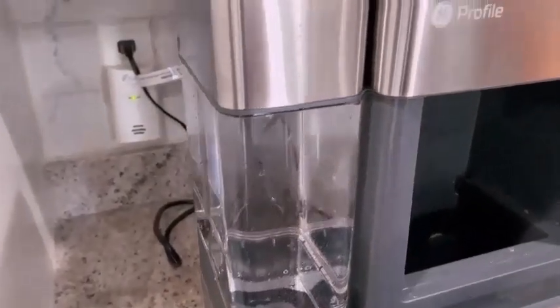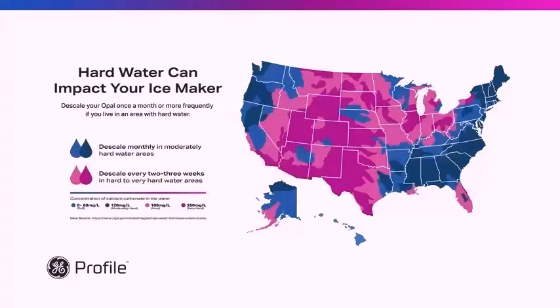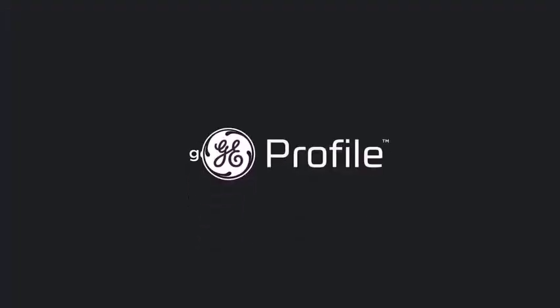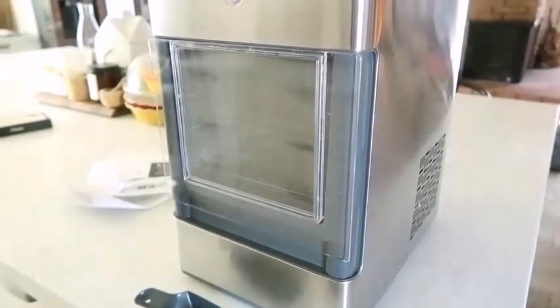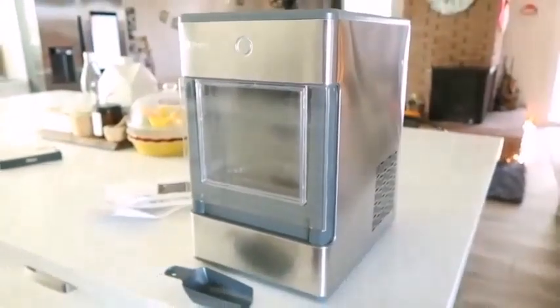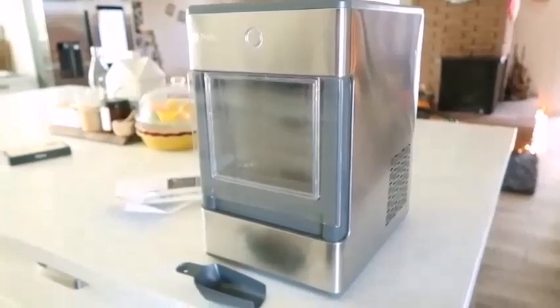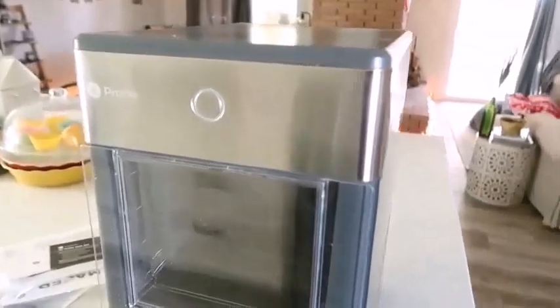Now let's talk about the appearance. The appliance itself is rather attractive and would be a seamless addition to any modern kitchen. The cleaning process is really simple — cleaning these types of appliances can oftentimes be cumbersome, but this machine is far easier to clean than you would expect, and it only takes a few minutes.